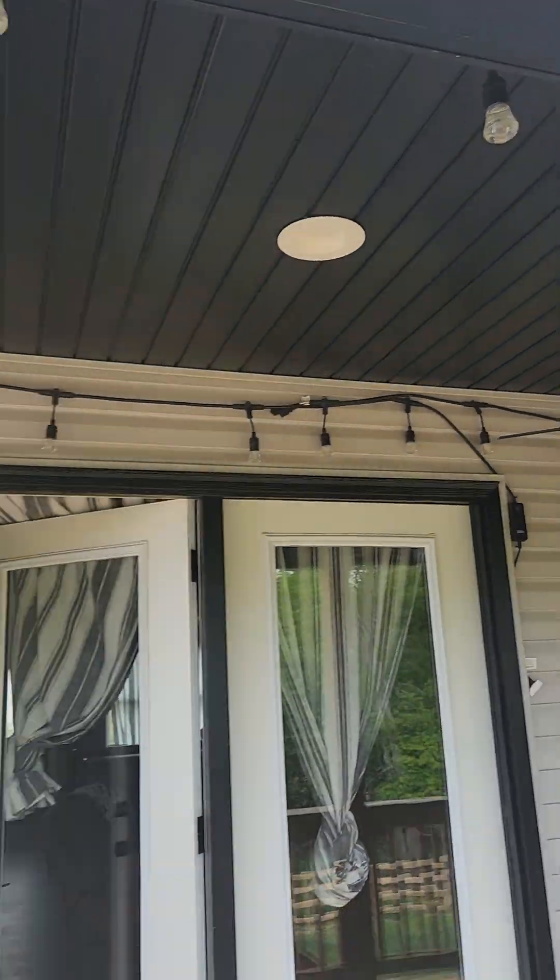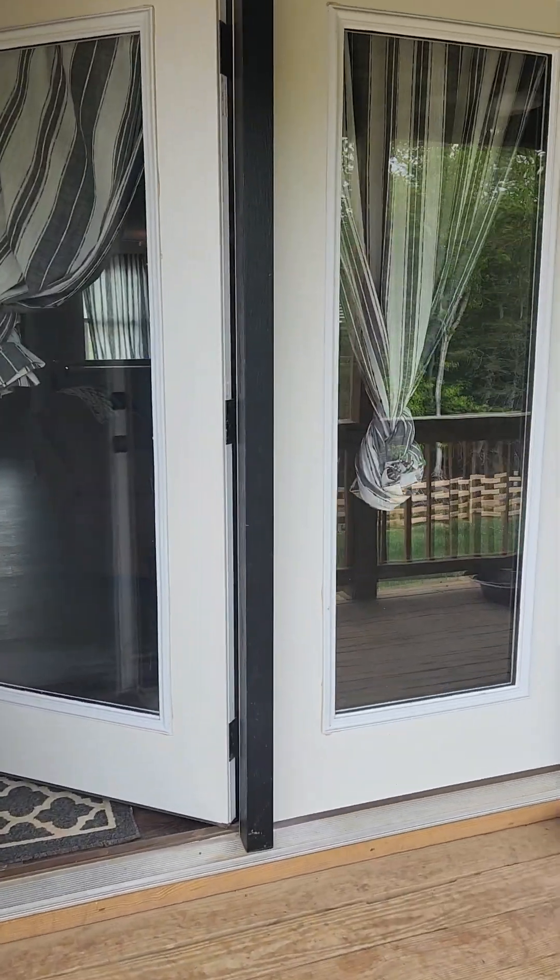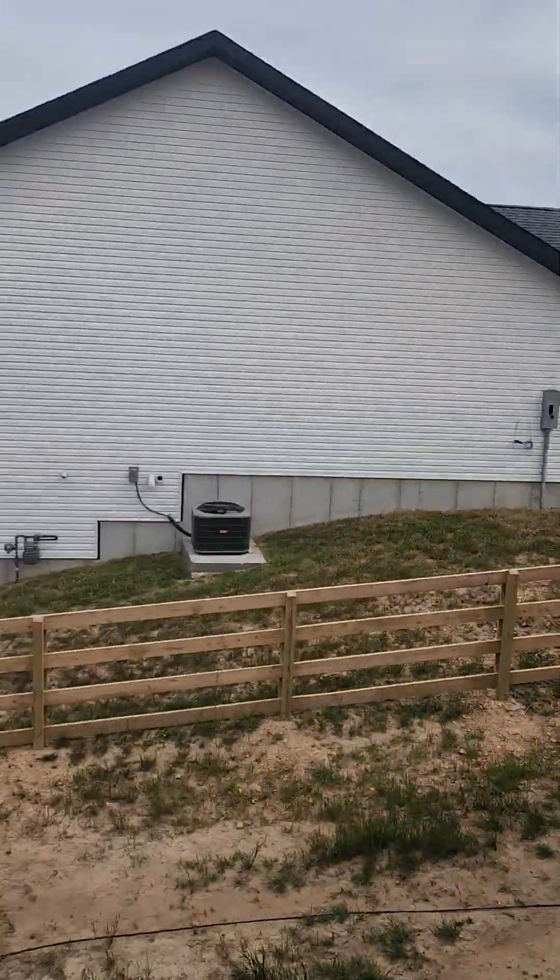The siding is in great condition — this house is less than a year old. There are dogs everywhere.